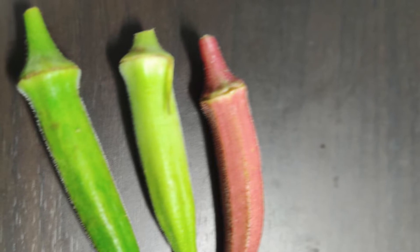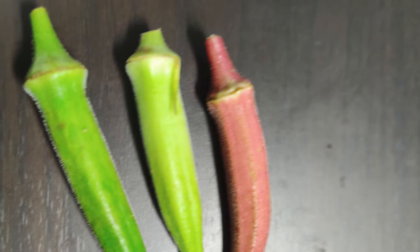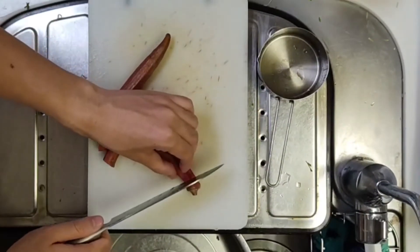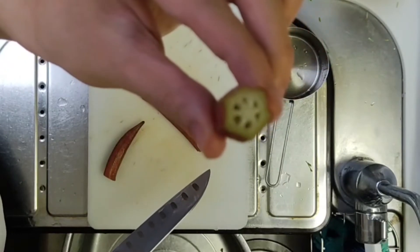Most of the hexagonal species have square pods, but some have round pods. The pods are bright red, but when cut, the inside is pale yellowish-green.